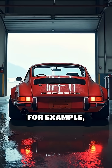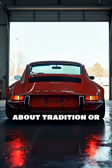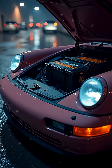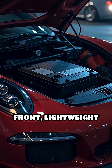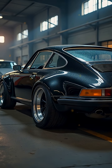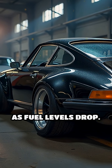The legendary 911, for example, places its engine in the rear — but it's not just about tradition or packaging. Engineers cleverly counteract the rear-heavy layout by relocating key components: the battery is positioned up front, lightweight alloys are used extensively for the rear sub-frames, and even the fuel tank is strategically shaped and placed to maintain balance as fuel levels drop.